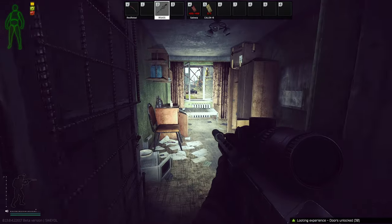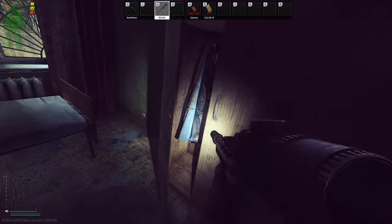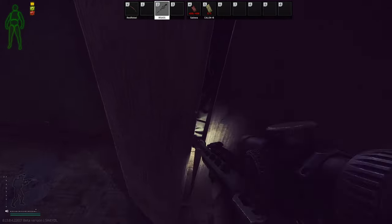So once you open this door, you will have access to two jackets — one here, and one here.